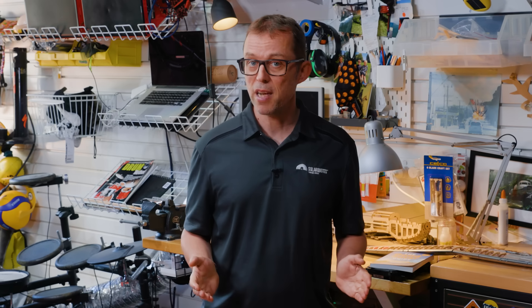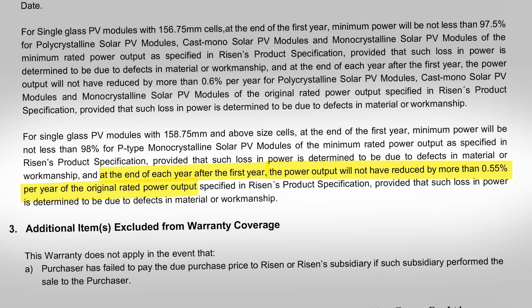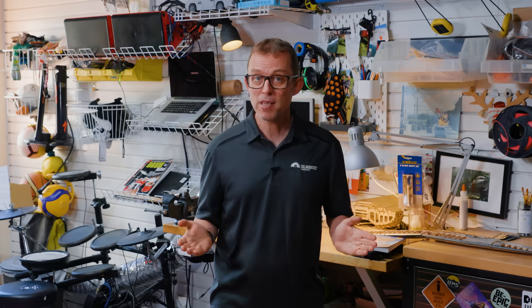Finally, degradation. All solar panels get less efficient over time. The higher the degradation, the bigger the performance drop every year. A budget panel might degrade half a percent a year, losing 10% of its efficiency over 20 years — for example, from 22% efficient to 19.8% efficient. Whereas a top-end panel might only degrade at half that rate, going from 22% to 20.9% over 20 years. So your budget panel is, in absolute terms, only 1% less efficient than the expensive one, which means in relative terms you're getting about 5% less energy from the budget panel overall. So not as bad as double the degradation sounds.